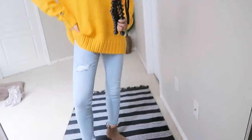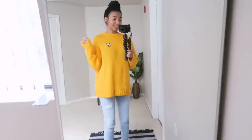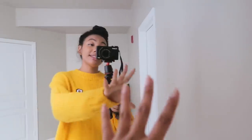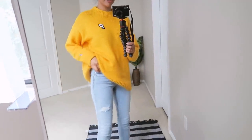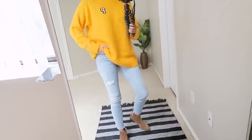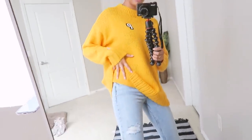I'm wearing this really cute gold sweater with blue jeans and brown boots — let me explain why this outfit is poppin. First, the color palette is great because gold and blue are kind of complementary colors. Second, because I'm wearing an oversized top, it balances out perfectly with the skinny jeans — oversized on top and fitted on the bottom creates a really nice balance.